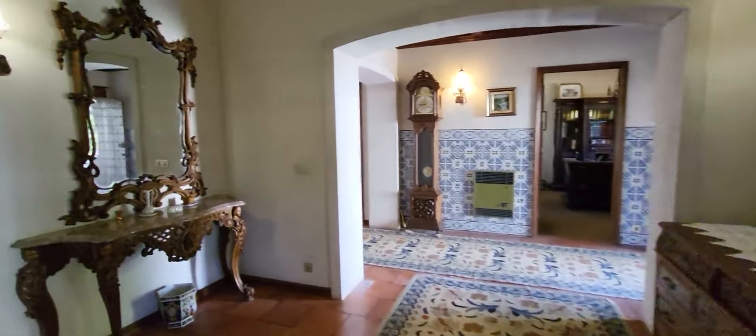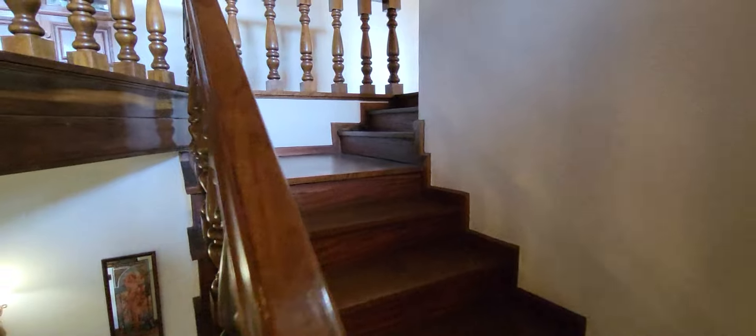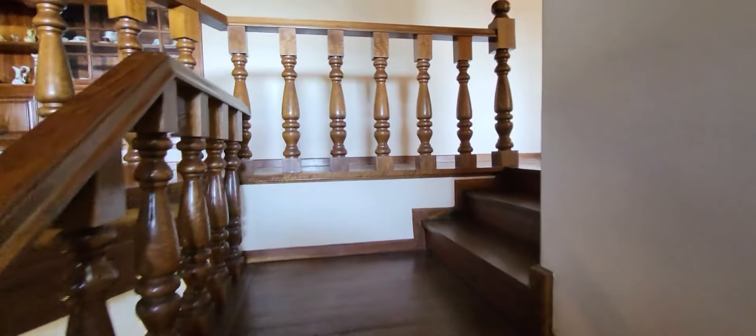Let's see the first floor. Look at the stairs — very good quality of wood. Amazing. It's like a king's house.